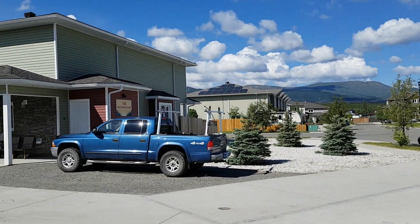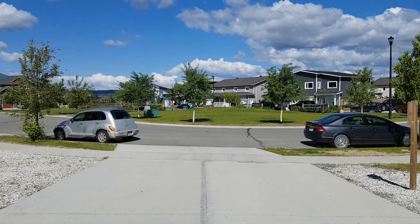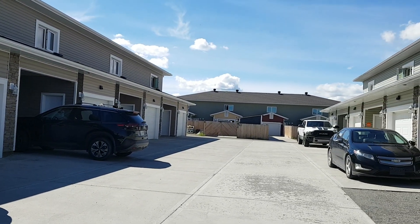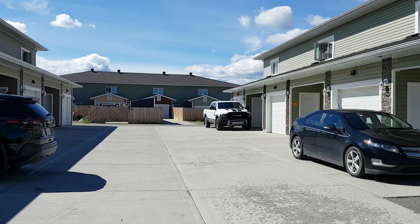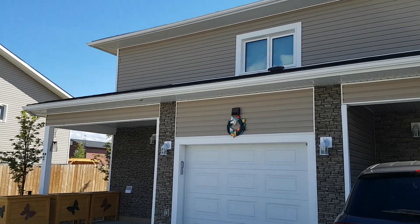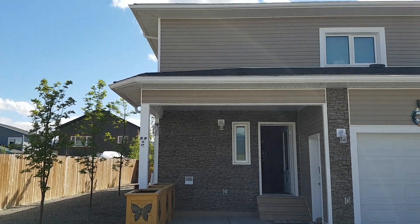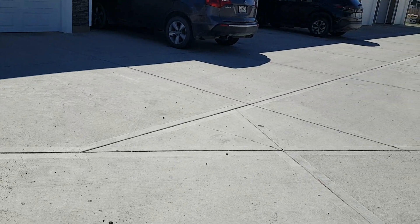We are back outside — beautiful day, beautiful views. There is a beautiful park across the street. You have fantastic mountain views. This is a lovely condo court. There's also guest parking at the end as well. If you'd like to view this property, this townhome, give me a call or send me a text. But if you're already working with a real estate agent, give your realtor a call — they can show you any property that's listed out there. Thank you, take care now.